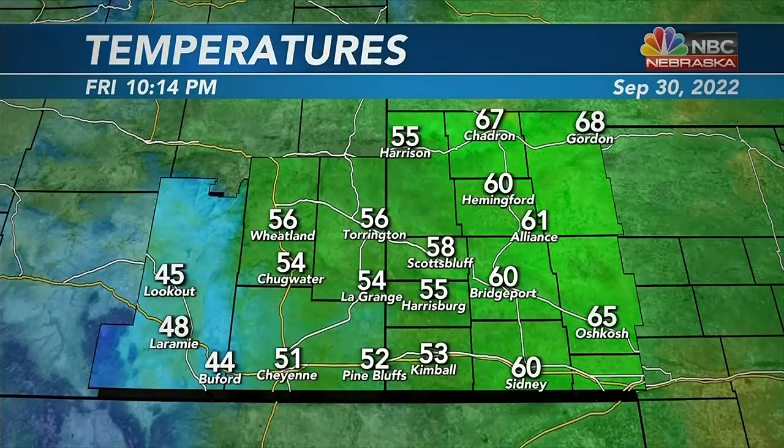Now the rain and the cooler air has gotten us down into the mid to upper 50s. Scottsbluff and Torrington still near 60, at Hemingford, Bridgeport and down toward the Sidney area, and still into the upper 60s at Chattern and Gordon. But the winds have flipped around from the southeasterly direction to more of a northwesterly flow, which is a cooler flow.